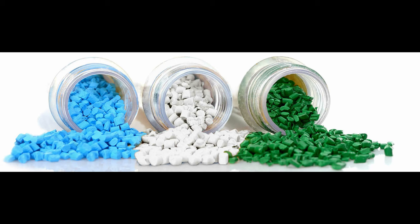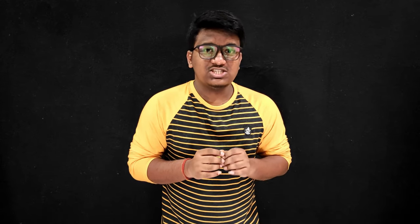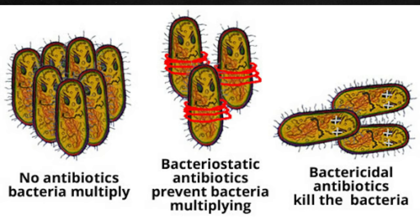Benwick, a specialist in polymer compounds, have developed a new PLA material range for 3D printing in order to support manufacturers during the COVID-19 pandemic. The new biopolymer line of materials, known as Plantura, is suitable for compostable and durable use, developed using Benwick's material technology. The Plantura range also benefits from bacteriostatic properties, thus preventing bacteria proliferation.